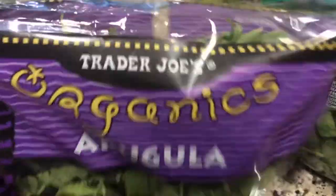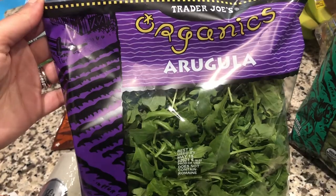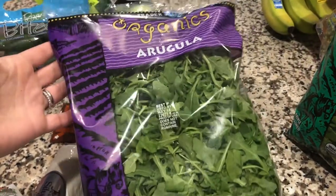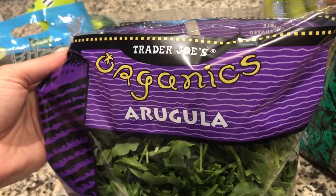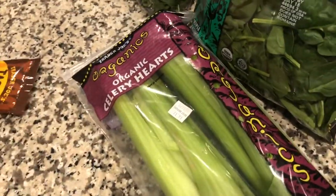Next, in the realm of produce, we grabbed this organic arugula. Arugula is probably one of my favorite types of lettuce to have in a salad — it has a really good, slightly bitter taste in a good way, and I feel like it always adds a lot of flavor to a salad, so I try to opt for arugula when I can.